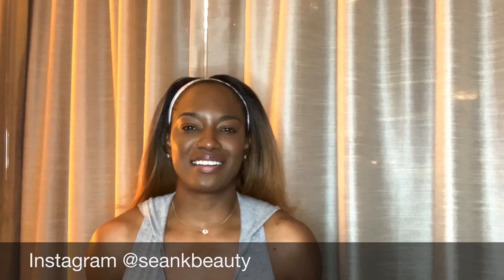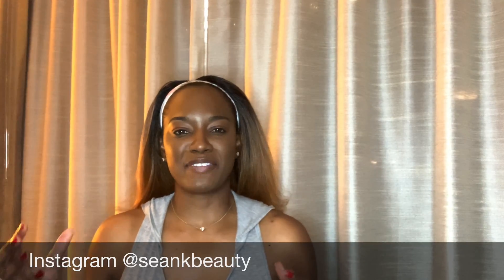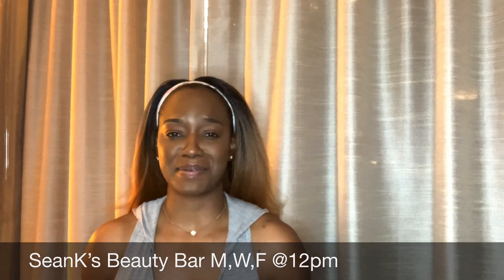Hello, hello everyone. Welcome to my channel. It's Sean from Sean K Beauty and today we are going to jump right into this topic: why is my face burning, irritated, and why am I experiencing redness when it comes to using niacinamide?